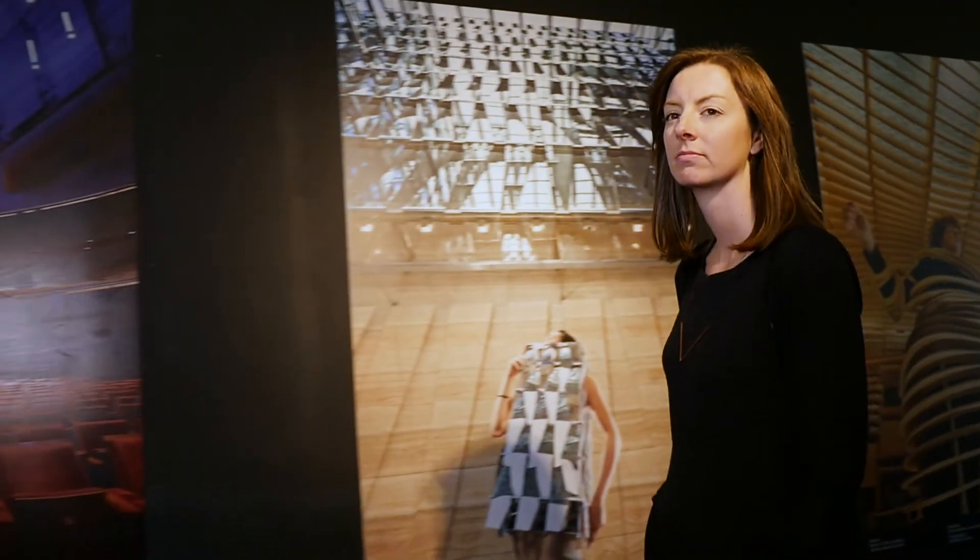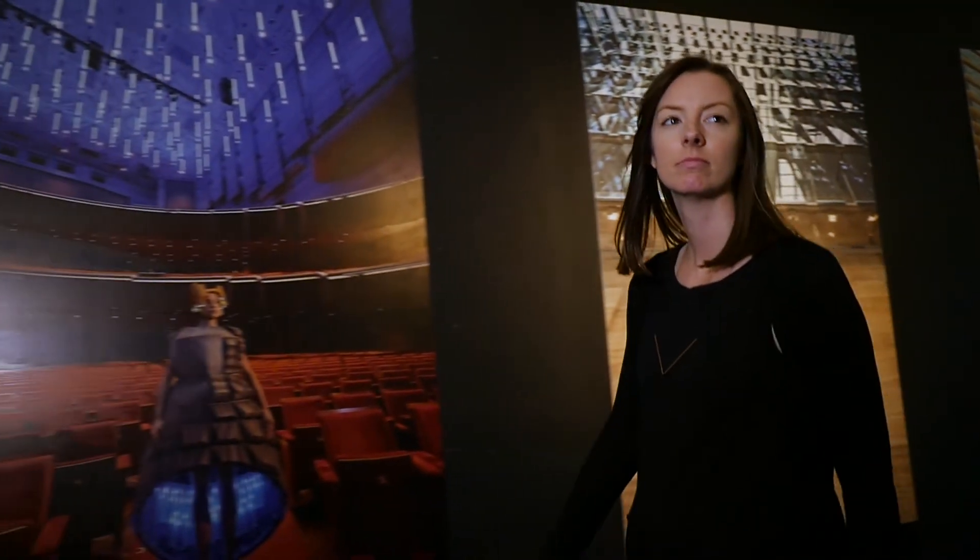With architecture being embedded into MADA we have access to all of the ceramics department, the wet and dry workshops, we have laser cutters, 3D printers, routers — all the machinery that means we can communicate and present our ideas in a quite realistic way.